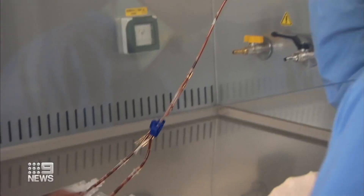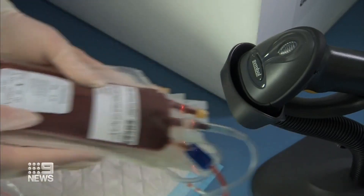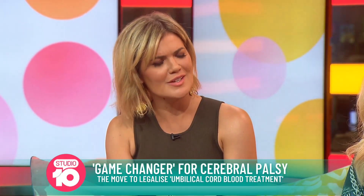Rich in powerful stem cells, cord blood and tissue samples are being saved in the tens of thousands. Professor Novak, how does this actually work? How do these umbilical cord treatments actually help children with cerebral palsy?